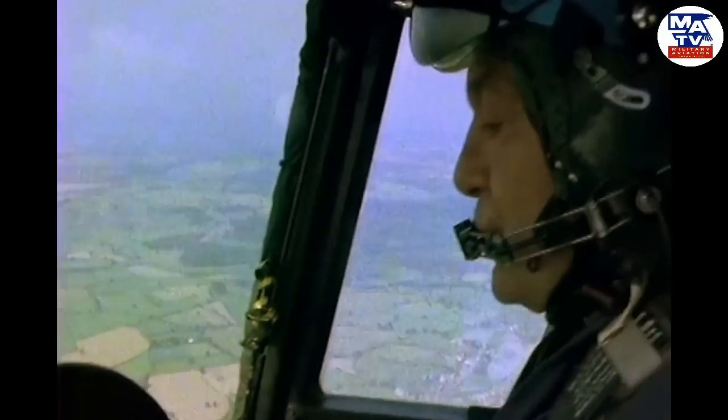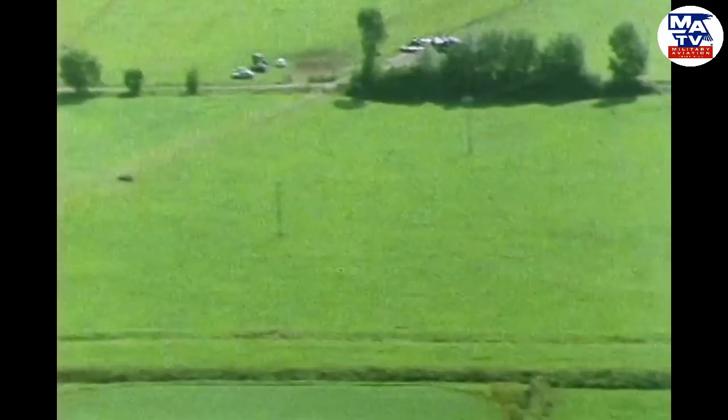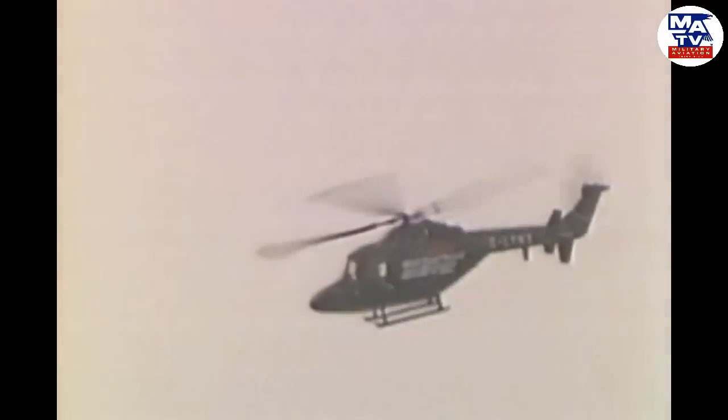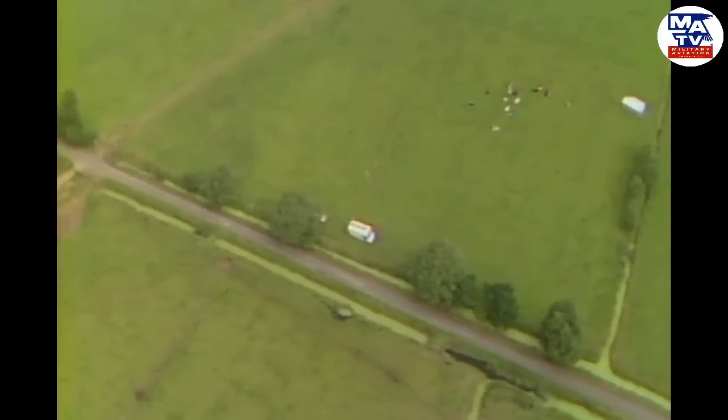It's a calm summer's evening in August 1986. A Lynx helicopter, built by Westland of Yeovil, flies across the Somerset Levels faster than any other in history. It's a defining moment for one dedicated group of engineers and pilots who've worked, largely in secret, to build and prepare an aircraft capable of taking them into the record books.